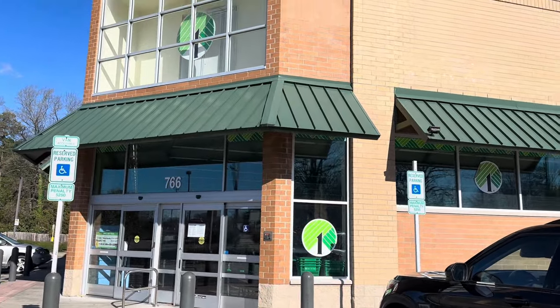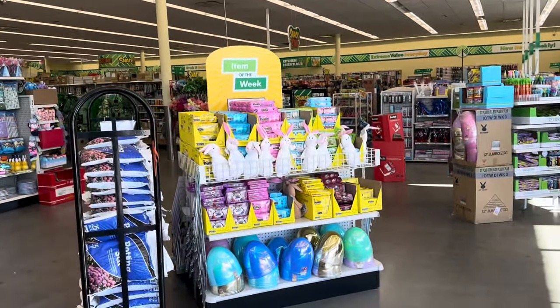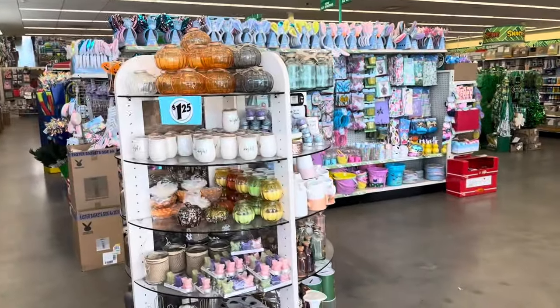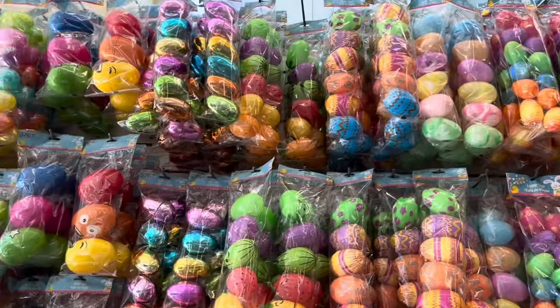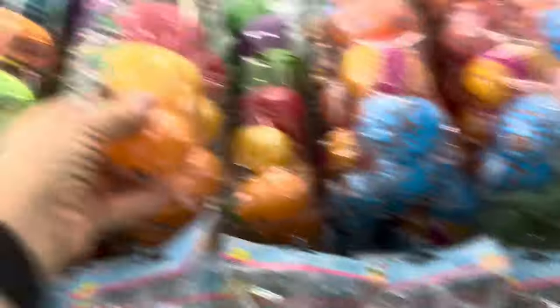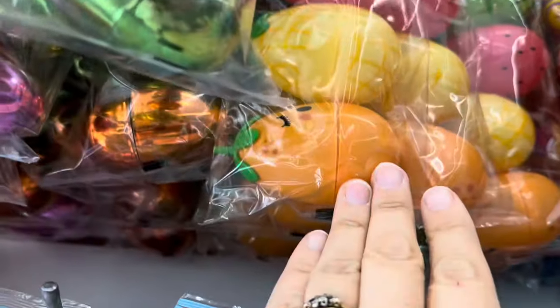We're here at the first Dollar Tree on my list. This is one of my favorite Dollar Trees — it's always very nice and neat and they always have a quite nice selection. Let's see if we can find anything interesting. There are definitely more eggs than you can shake a stick at. I don't think I've ever seen these — they're all fruit-shaped: watermelon, strawberries, grapes, lemon, lime, and orange.